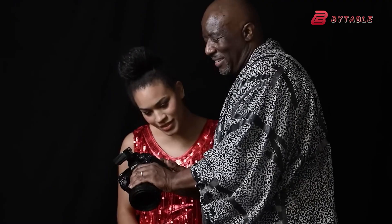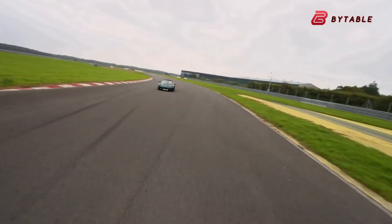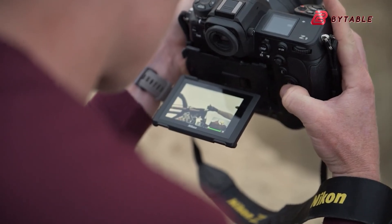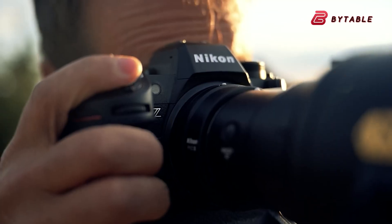While the specifications and features of the Nikon Z92 are certainly impressive, it's important to remember that the true value of any camera lies in how effectively it serves the photographer's needs and vision. As we await official announcements and real-world testing, the photography community eagerly anticipates the impact these technological advancements will have on the industry as a whole.